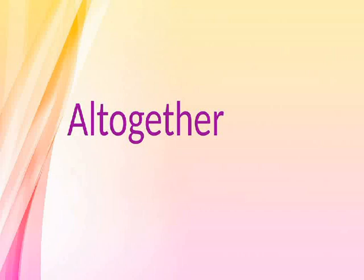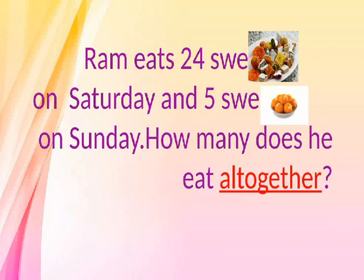All together. Graham eats 24 sweets on Saturday and 5 sweets on Sunday. How many does he eat all together?